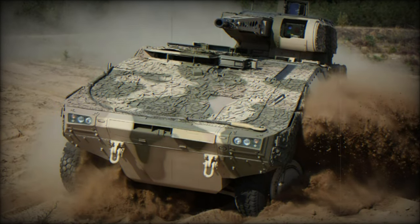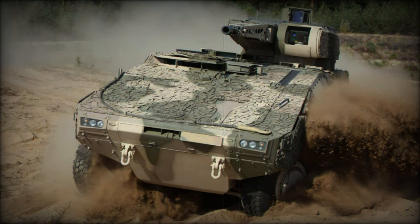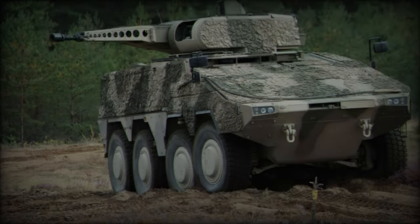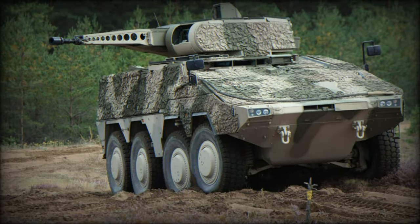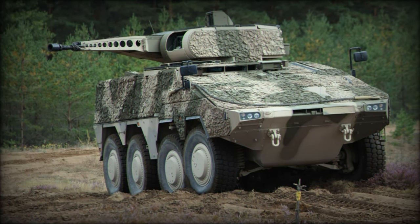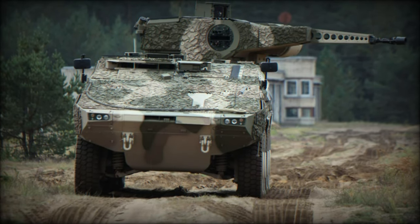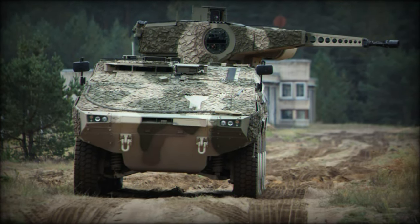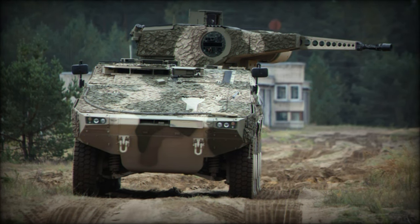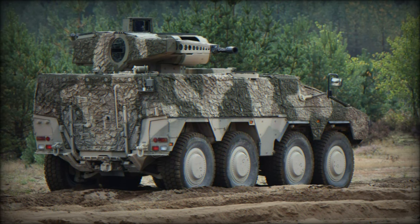These new acquisitions are part of broader efforts to modernize and enhance the capabilities of Dutch defense forces. The Boxer RCT-30 IFV is an advanced variant of the Boxer 8x8 armored vehicle platform, developed by the Artec Consortium, a collaboration between Rheinmetall and Krauss-Maffei Wegmann. The Boxer vehicle family was designed in the 1990s as a next-generation multirole vehicle for European armies, and it entered service in the 2010s.